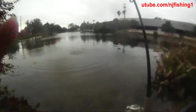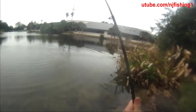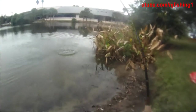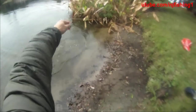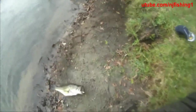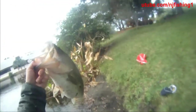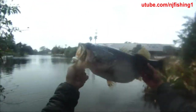Look how big that bass is! I got a big bass, a super big bass. This is my record bass. This is a record bass — look how big this bass is. This is a big bass.